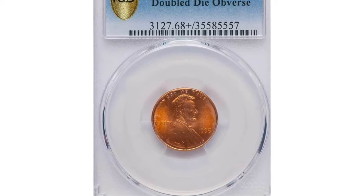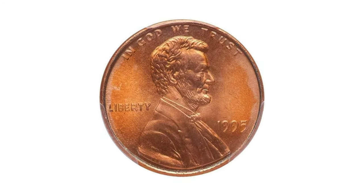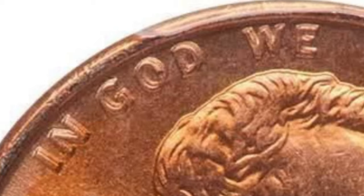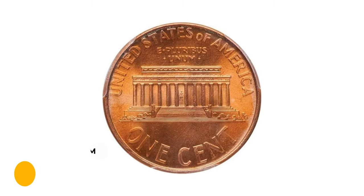This is the 1995 Lincoln Cent with Double Die Obverse, graded Mint State 68+ Red by PCGS — a modern scarcity with boldly visible doubling in 'Liberty' and 'In God We Trust.' The lustrous surfaces are brilliant and the eye appeal is wonderful. This charming cent sold for $1,057.50 at Legend Rare Coin Auctions.